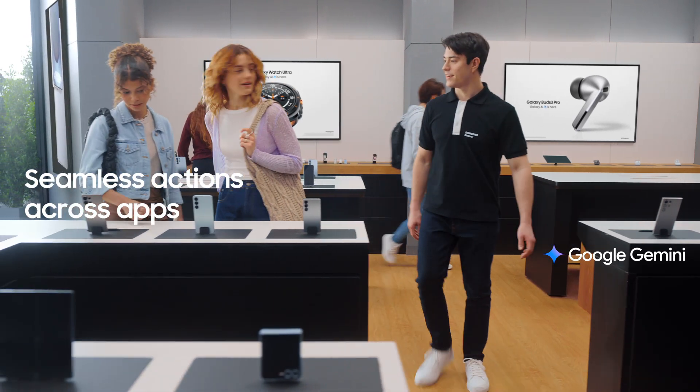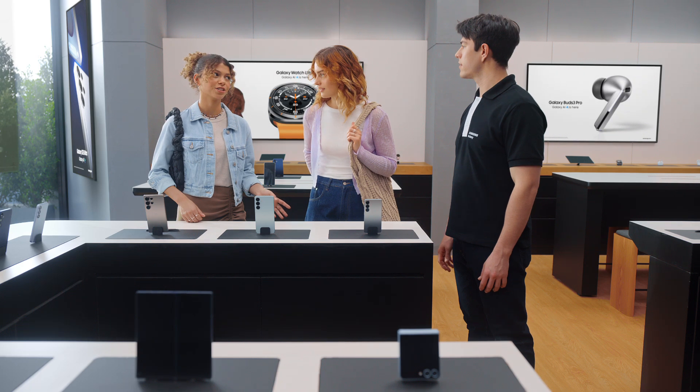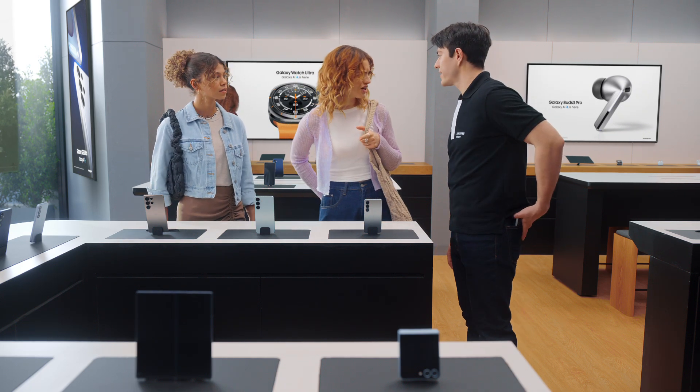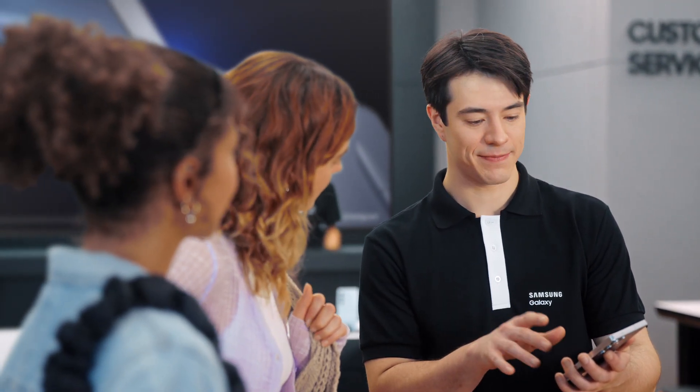I could talk to you all day about these features, but let's just go and find out. Hey there, you finding everything you need? We love how these look, but we're curious about the new features. Can you show us what's changed? Of course. This is the new Galaxy S25. There's a lot I can show you, but let's start with the basics. Want to see how it uses AI to get things done? Sure.